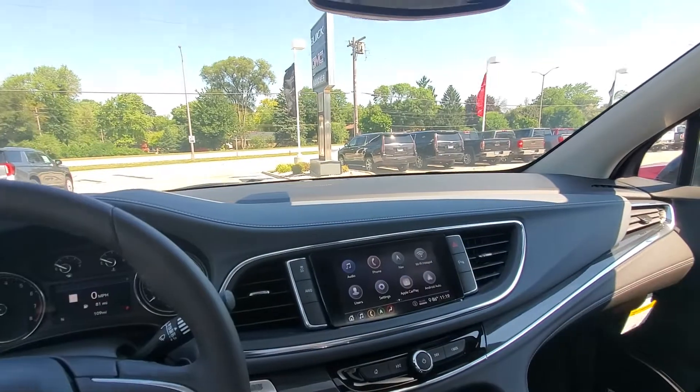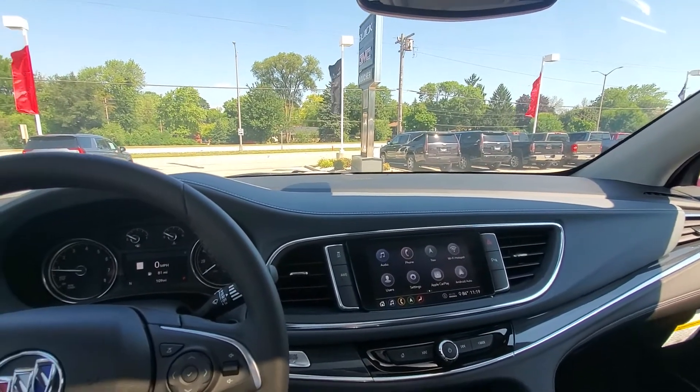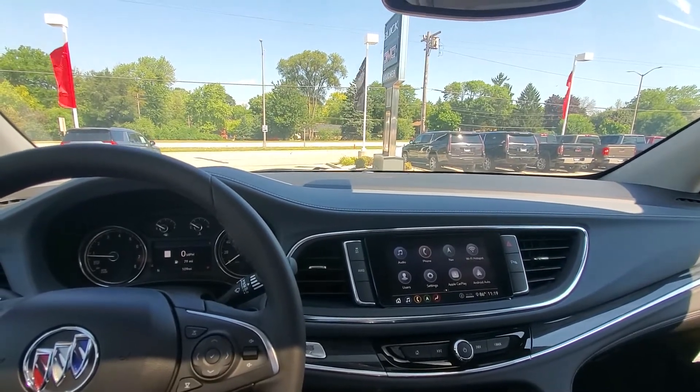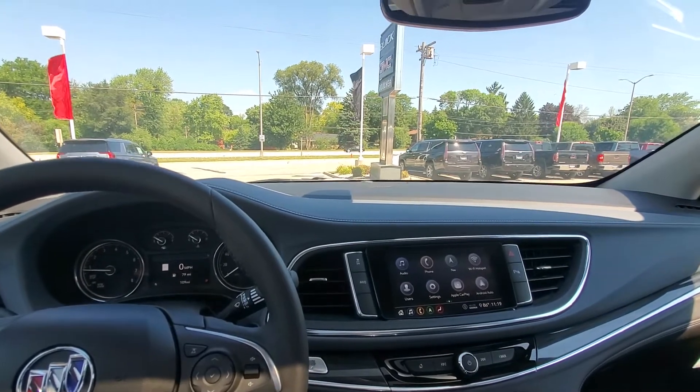Let me know if you find a time to schedule a test drive for either vehicle. Otherwise, I will continue to send you some email updates. You can reach me here at 262-409-2600. Thanks, William. See you later.